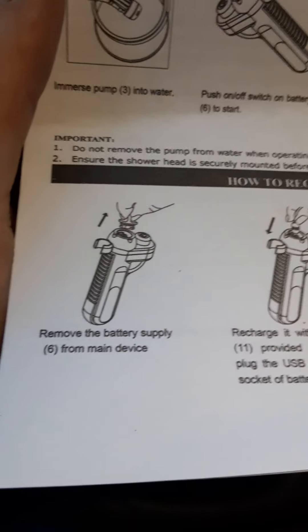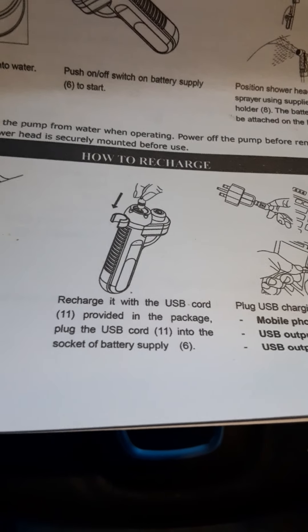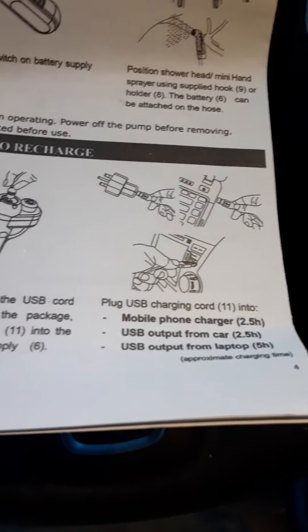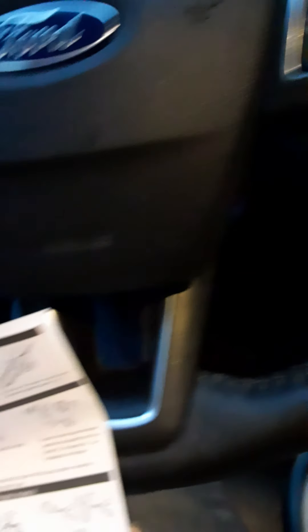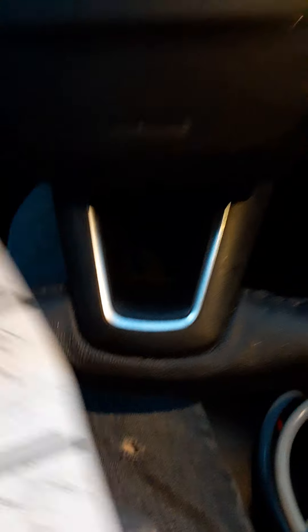Let's see here. How do you charge the battery then? Oh, okay, I get it now. That makes sense. That one piece I couldn't figure out why I had it — that's the battery charger. Sweet. Let me put this back in here.